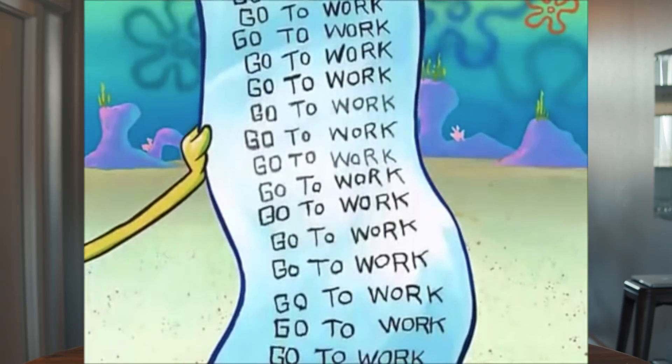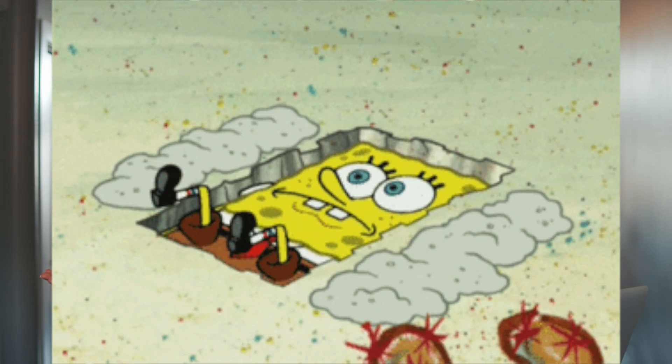Entrepreneurs, freelancers, and procrastinators — we need to talk about your to-do list. If your work life is anything like mine, it can feel like whenever you cross off one task, another three get added. Growing to-do lists are overwhelming, and sometimes I look at my list and I have no idea where to begin.